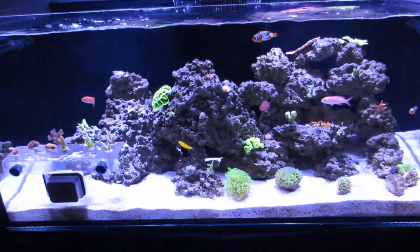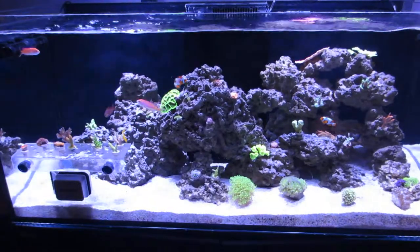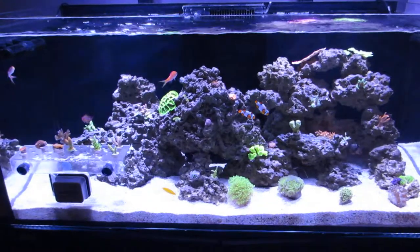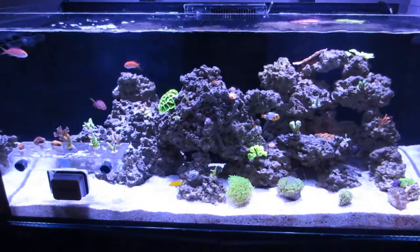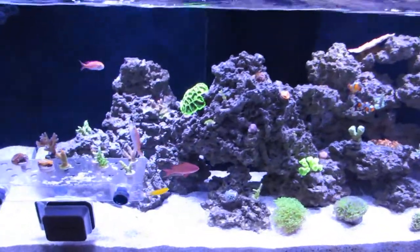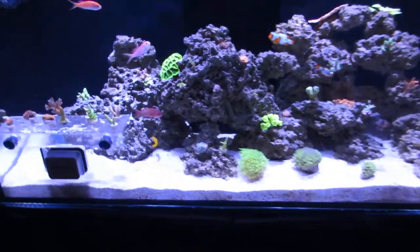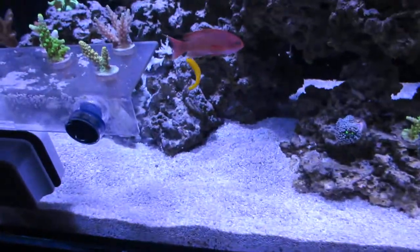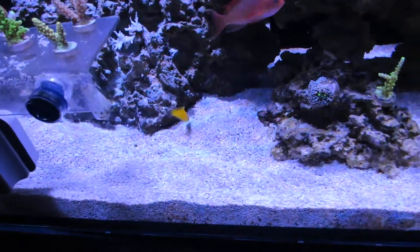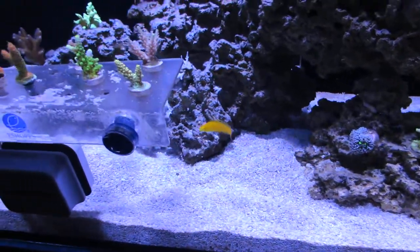So there's the yellow wrasse, there's a peppermint shrimp in here somewhere, there's a hectors goby in here somewhere — a really small one. They're neat because they're herbivores so they're supposed to help with the algae. The yellow wrasse I have for the flatworms is one of the wrasses that are rated to eat flatworms, and this guy is great — he does just pick at the flatworms all day long, or pick at the rocks and substrate I should say.